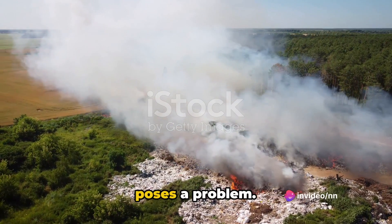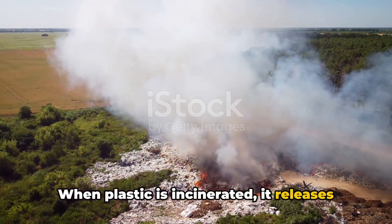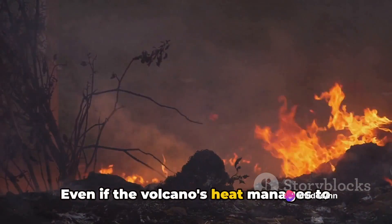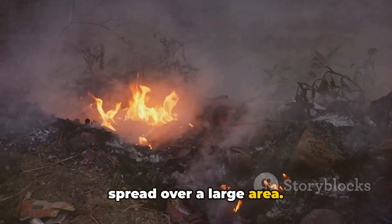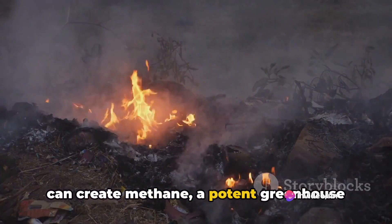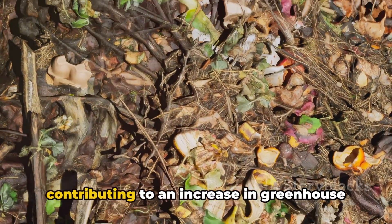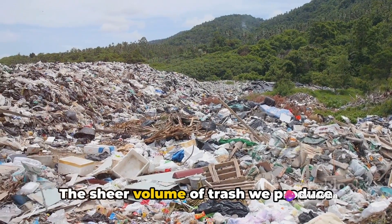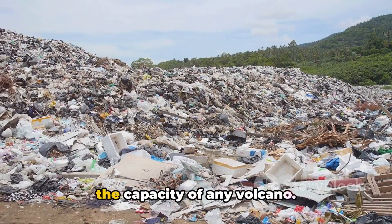It's not just the solid waste that poses a problem. Consider the plastic materials in our trash. When plastic is incinerated, it releases toxic gases like dioxins and furans, which are harmful to both humans and the environment. Even if the volcano's heat manages to break down these toxins, the gases can still rise with the volcanic plume and spread over a large area. Let's not forget the organic waste either. Food scraps and other organic materials can create methane, a potent greenhouse gas, when they decompose. If we throw these into a volcano, we are essentially adding fuel to the fire, contributing to an increase in greenhouse gas emissions.